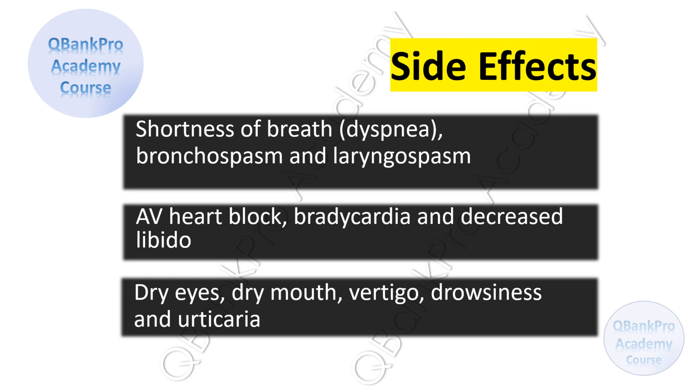Patients should be informed about possible side effects of propranolol, including shortness of breath or dyspnea, bronchospasm, and laryngospasm, AV heart block, bradycardia, and decreased libido, dry eyes, dry mouth, vertigo, drowsiness, and urticaria.